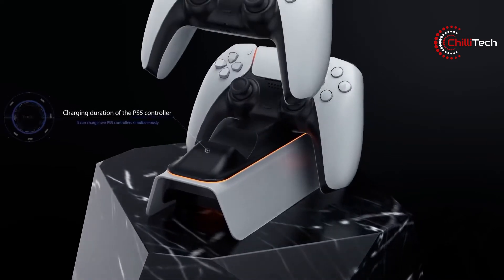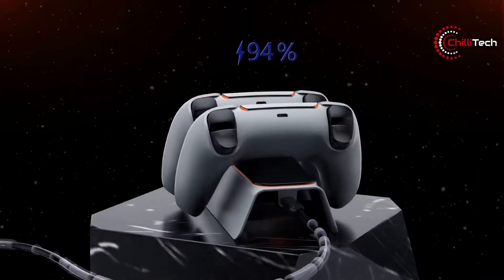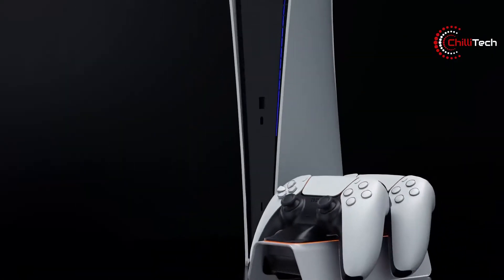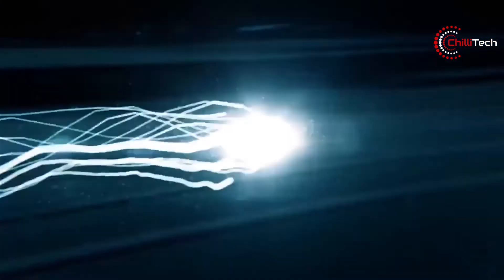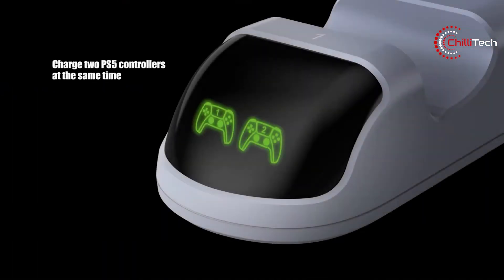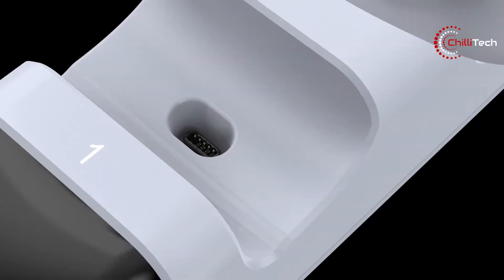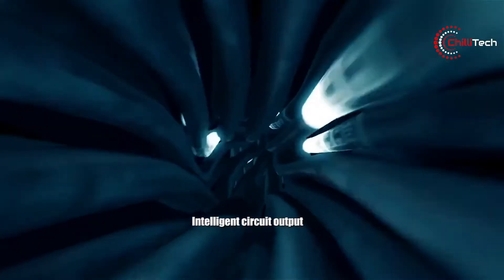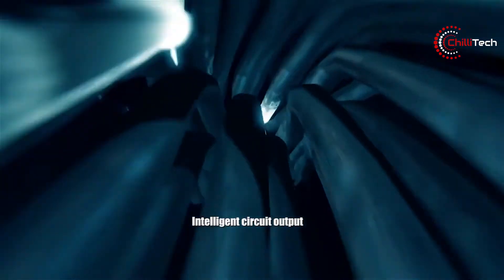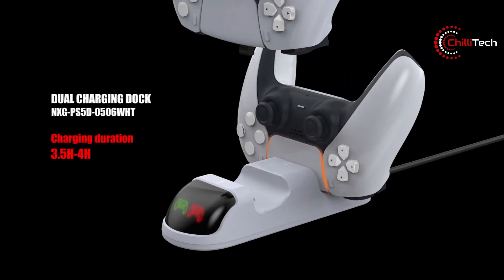The Nexigo Dobe Upgraded Controller Charger will charge two DualSense controllers at the same time. And, just like the Sony model, it doesn't appear to have branding on the front or the sides, so it can just sit there and blend into your setup. Plus, it has an LED indicator light to let you know that it's charging. The light will match the orange colour on the controller, and when the charging is done, the light simply turns off so you know when your controllers are ready to use. The company also claims that it charges faster than others.